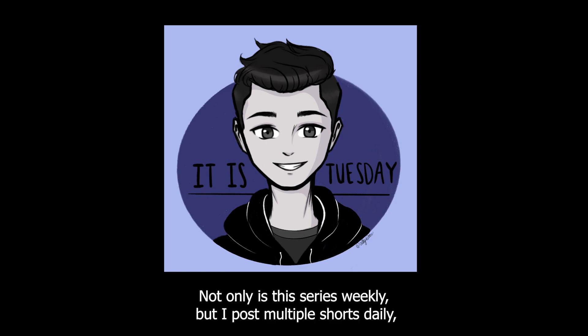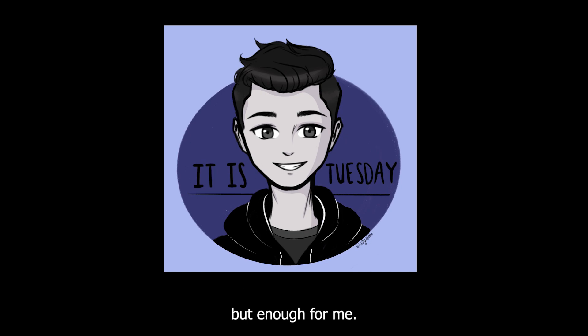If you liked the video and would like to see more, make sure to hit the subscribe button. Not only is this series weekly, but I post multiple shorts daily. I will see you on the next video.